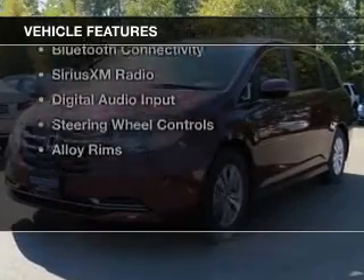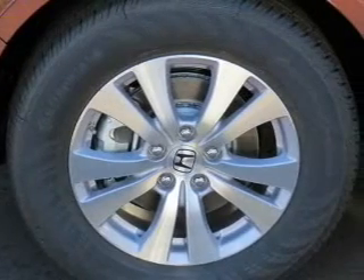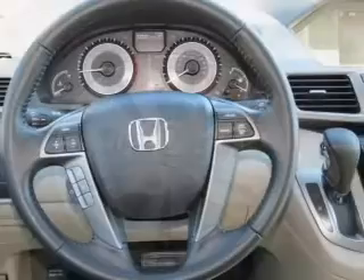The features include a power sunroof, electric trunk, leather seats, heated seats, a home link system, and Bluetooth connectivity.